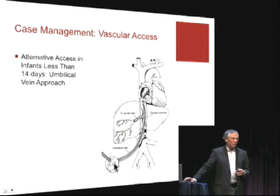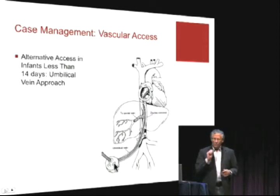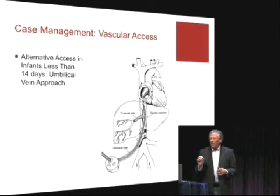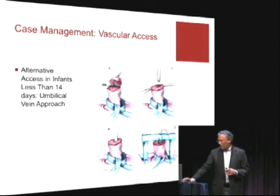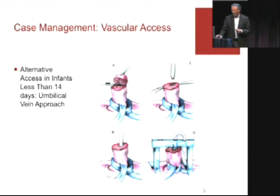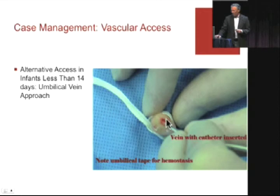The umbilical stump has two arteries and one vein. Under two weeks of age, it is accessible — it is completely cannulatable because it's still patent centrally. In essence, you can slide a catheter up there. I cannot tell you how easy this is. The cord at that age, under two weeks but past the first three or four days, is quite stiff and stands at attention when you trim it. You can cannulate it with an umbilical venous catheter kit. You can slide it in three to four centimeters and you've accessed central circulation.